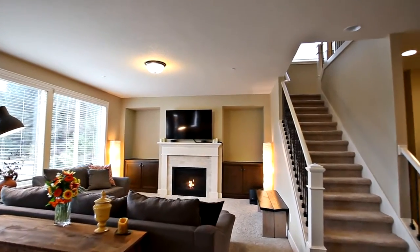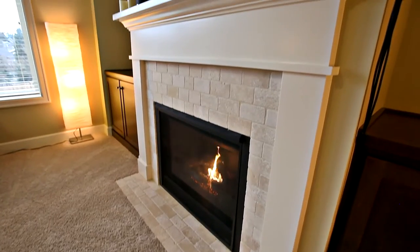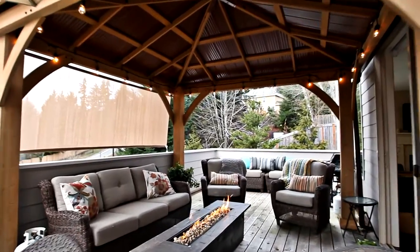It opens to the inviting living room with a gas fireplace and built-ins. From here you can head out onto your upper deck, enjoy the sunset view, and entertain year-round under the gazebo.